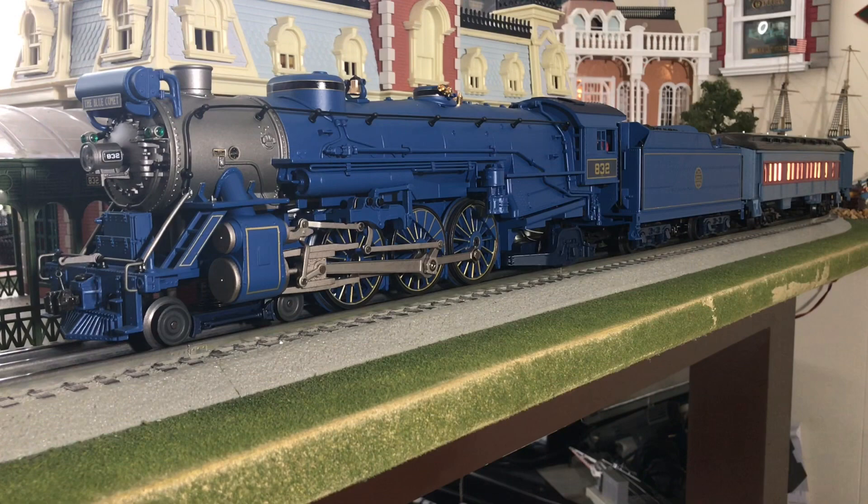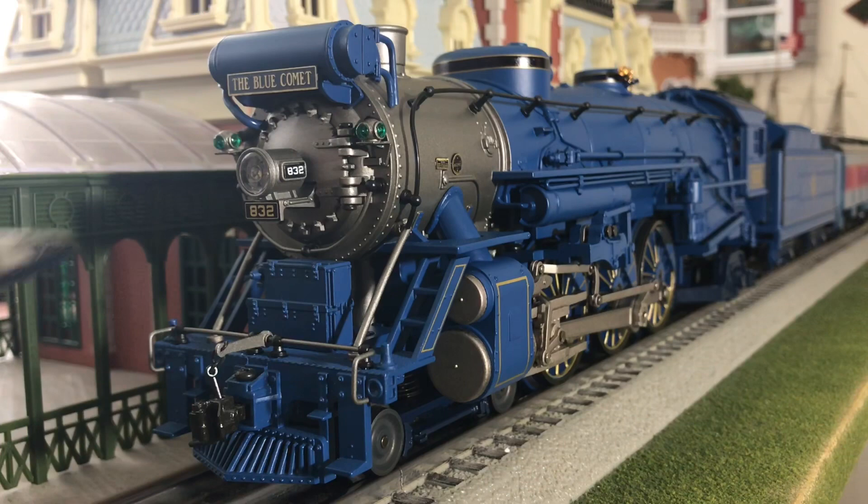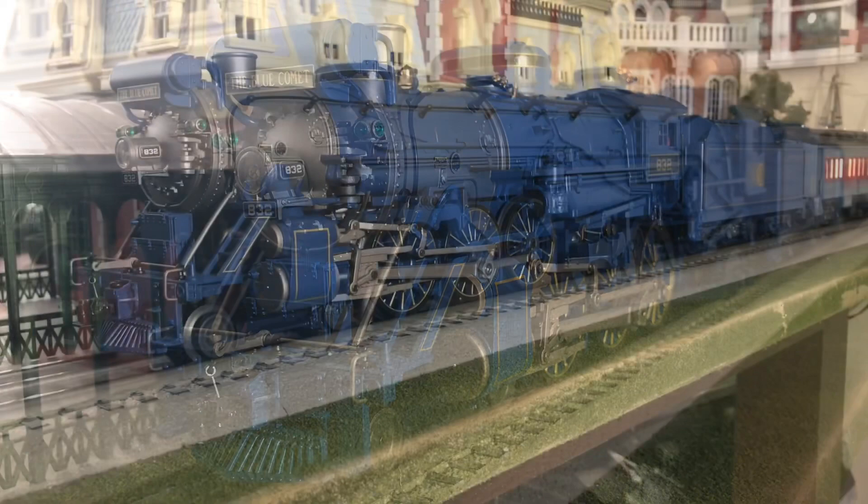Up on the front of the locomotive we have the die-cast metal feed water heater, and we have a replica of the Blue Comet train sign. Here's the front of the locomotive. We can see a nice die-cast metal little tool chest up here. They actually don't open, but they are molded in with some nice detail. There's your headlight, your scale marker lights, and that beautiful Blue Comet train sign.